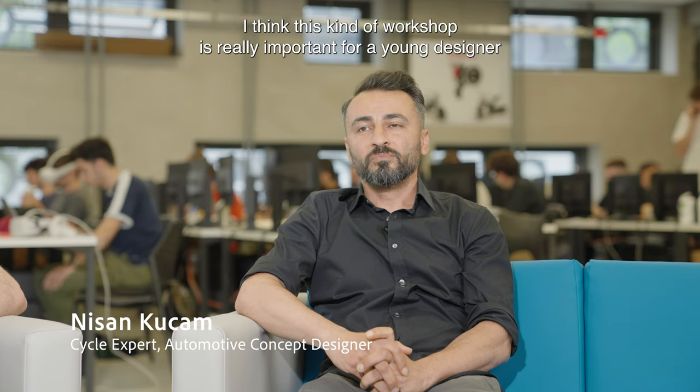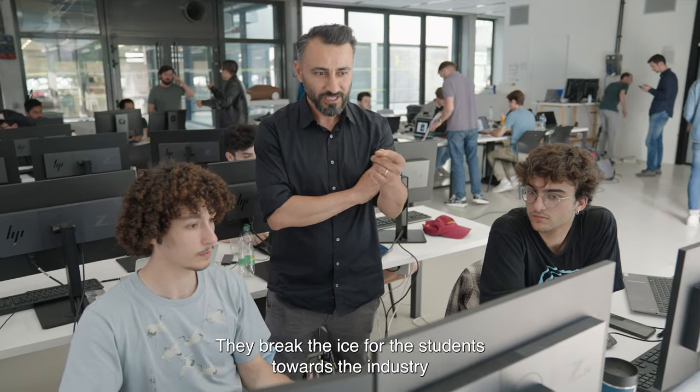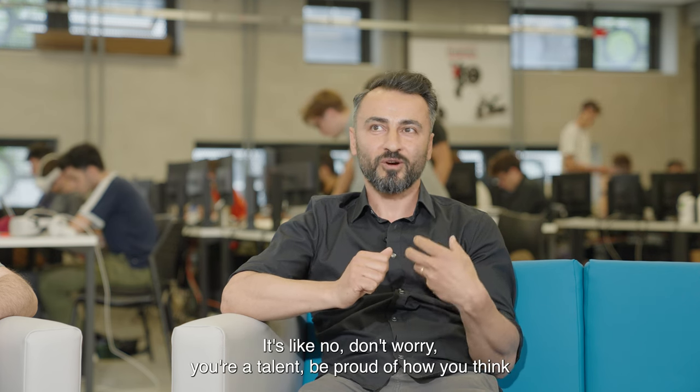I think this kind of workshop is really important for a young designer. They break the ice for the students towards the industry and we want to take the fear away from them. It's like: don't worry, you are a talent. Be proud of how you think.